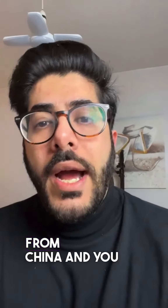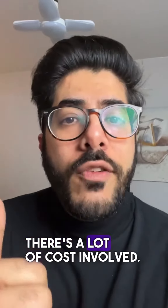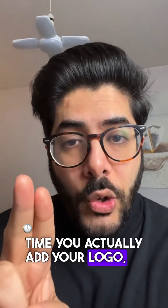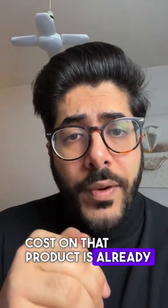If you buy something from China and sell it all the way in the US, there's a lot of cost involved. The product is $1, but by the time you add your logo, improve that product, get it trademarked, and get it shipped, the landing cost of that product is already $6.